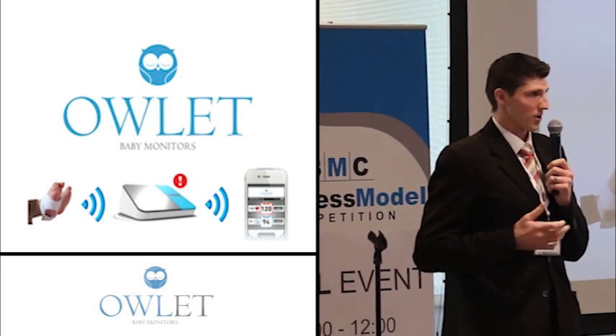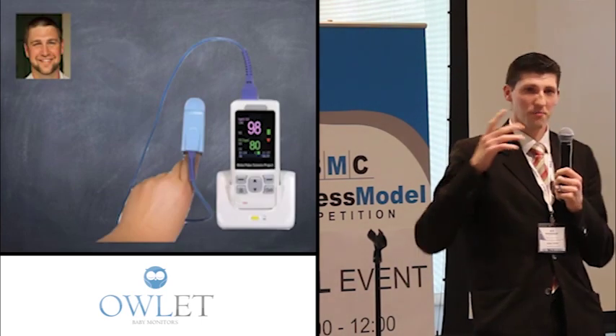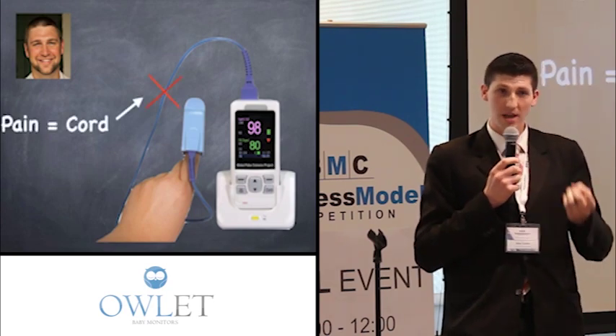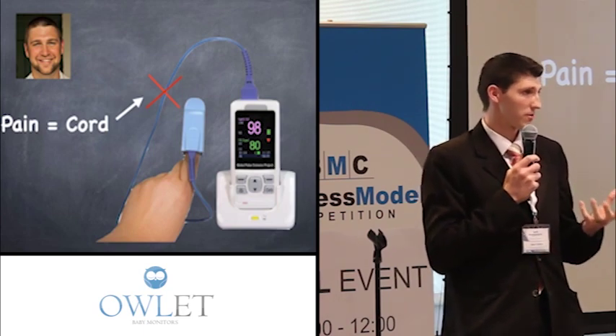Our story starts with Tanner working in the hospital with the technology of pulse oximetry. You've all seen this — it's a little red light they put on your finger that monitors your vital signs. He found working with this day in, day out that there was a pain: the cord. Patients didn't like it, nurses didn't like it — it got tangled up, it got in the way — so he assumed other nurses would feel the same way.